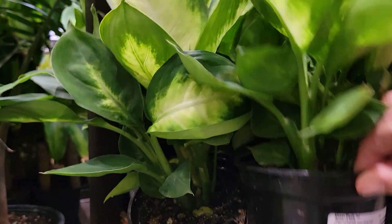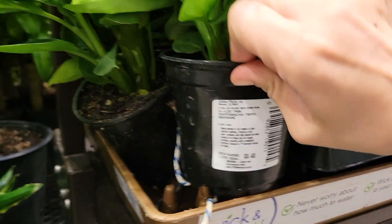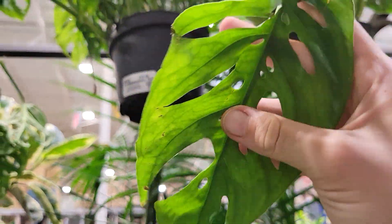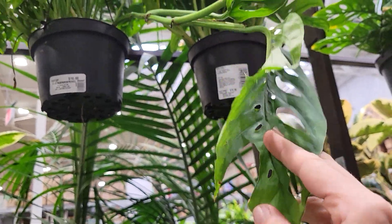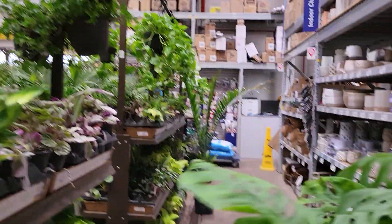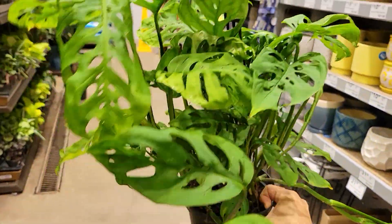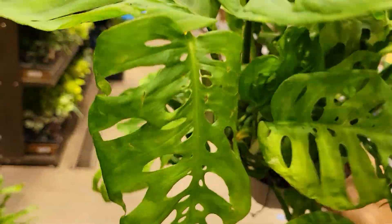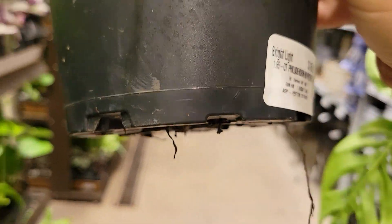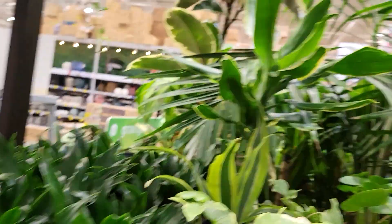Some nice dieffenbachia — looks like those are about $8.50 to nine dollars. Look at that leaf — I feel like it's some sort of different variety. It's almost giving me escaletto vibes — I know it's definitely not, but a girl can dream!